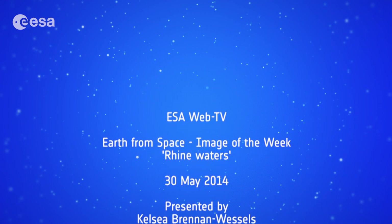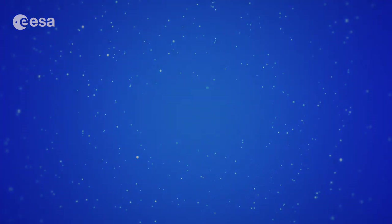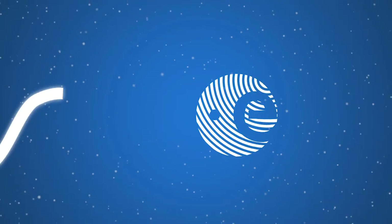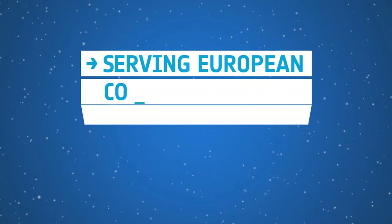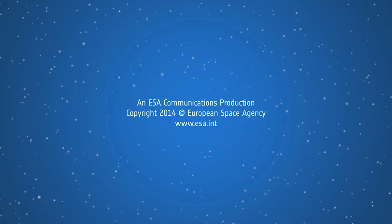Well that brings us to the end of this edition of Earth from Space. Remember that we broadcast online every Friday at 10 o'clock Central European Summer Time. Watch us on our website or through the ESA app on your mobile device. From the ESA Web TV studios, I'm Kelsea Brennan-Wessels. Thank you for joining us.